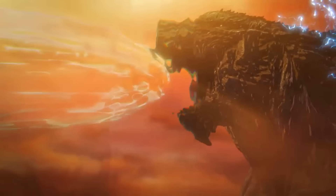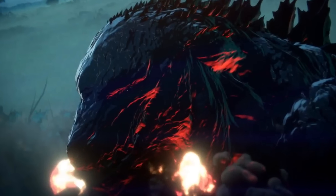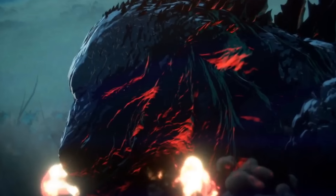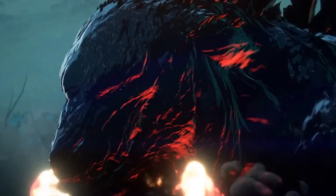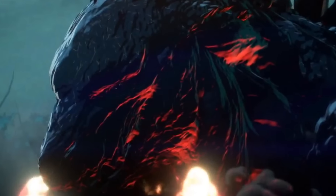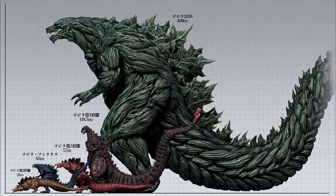We have two Godzillas in the film — yes, you heard that right, two Godzillas. The first one is a smaller version, coming in at the old standard of 50 meters tall, going by the name of Godzilla Filius. However, when we look at the older version, Godzilla Earth as it's now called, we get a kaiju like no other — a huge behemoth coming in at almost three times the height of Shin Godzilla.